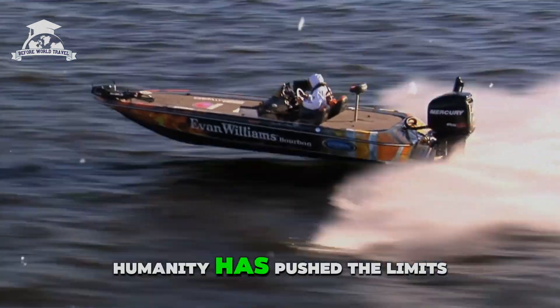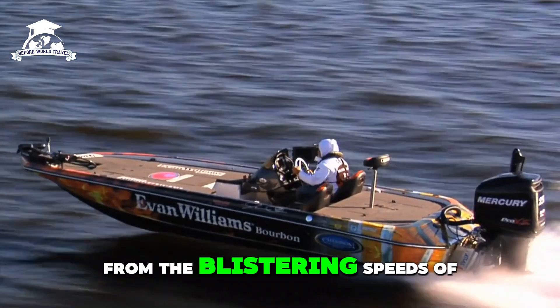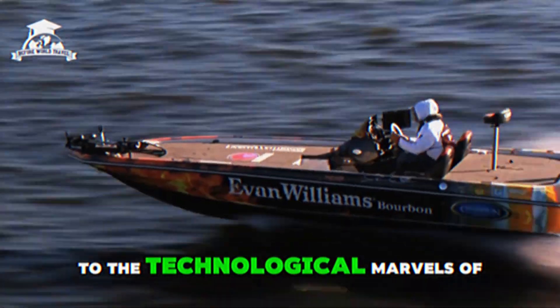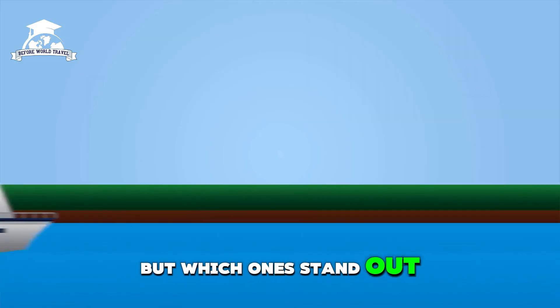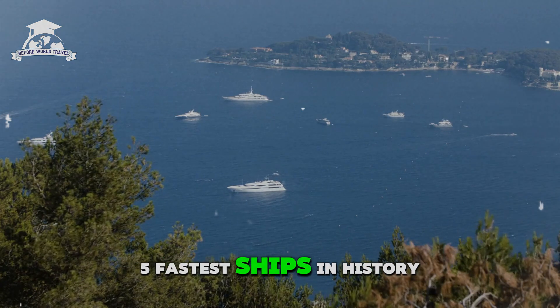Throughout history, humanity has pushed the limits of engineering and speed on water. From the blistering speeds of World War I battleships to the technological marvels of today, some vessels have redefined what it means to be fast. In this video, we'll dive into the top five fastest ships in history.